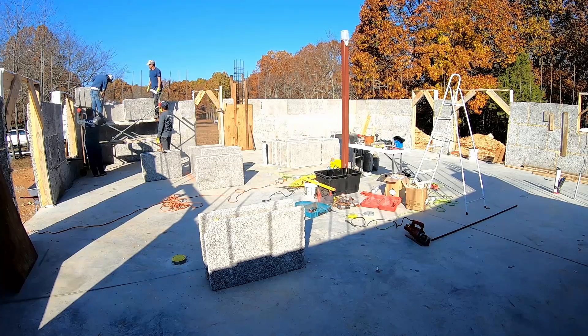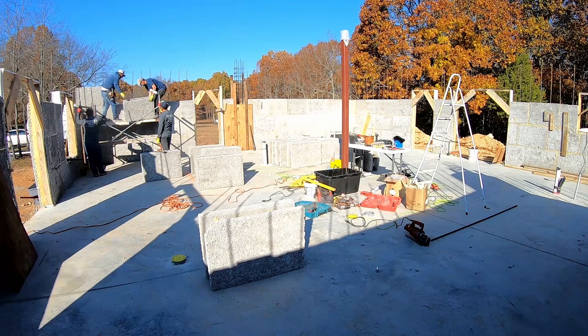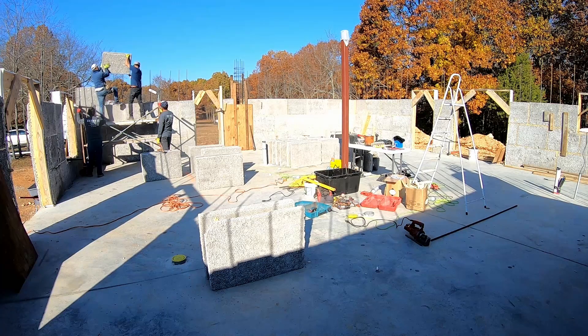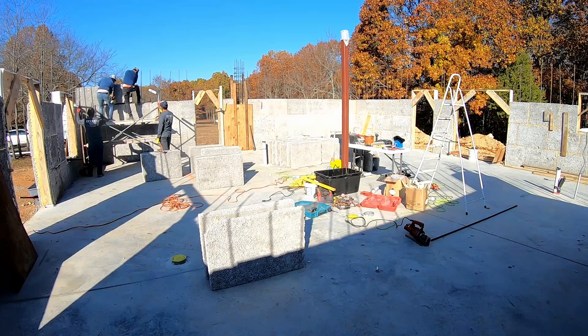Alright folks, I'd like to take a moment to thank you for coming along with us on this journey of building a house and watching our videos. I ask you to hit the like button, and if you're not subscribed, go ahead and subscribe to the channel so you can keep up with all of the things that are going into building this house.